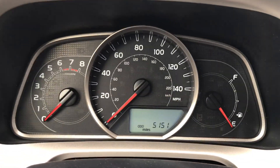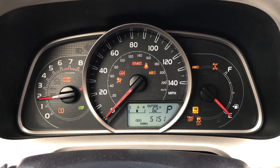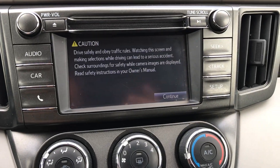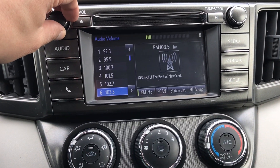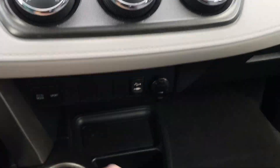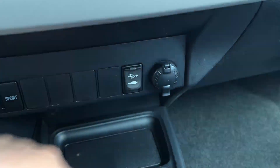It has 5,151 miles on it. Standard AM/FM/CD, it is a touch screen, backup camera, air conditioning controls, eco mode, sport mode, aux and USB port to charge up your phone, and you've got another one tucked away down there as well.